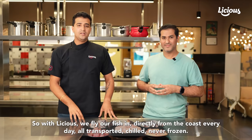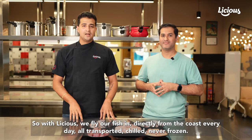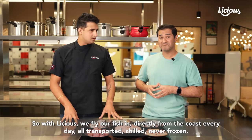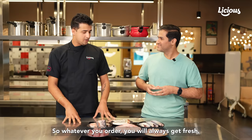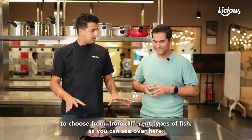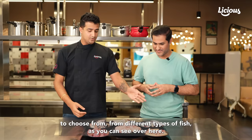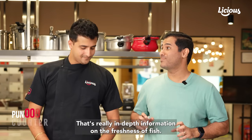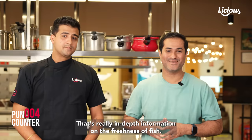With Licious, we fly our fish in directly from the coast every day, all transported chilled, never frozen. So whatever you order, you will always get fresh. We also have a wide variety of cuts to choose from, from different types of fish as you can see over here. That's really in-depth information on the freshness of fish.